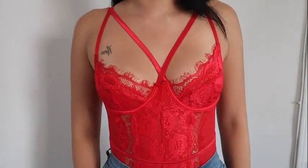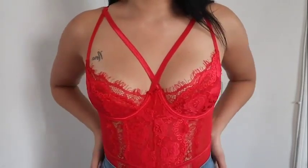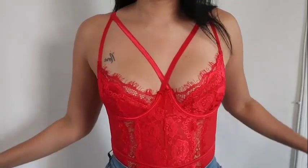I got this in a size small and I really loved it. I thought it looked really cute with a pair of jeans, which is where I'm going next. So I really wanted to purchase a few pairs of the...